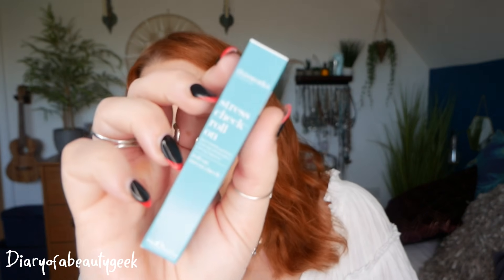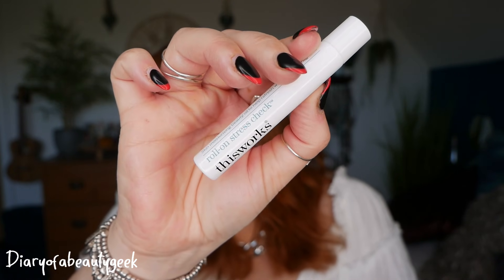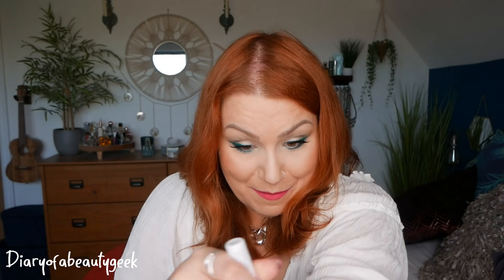Day number twenty-two — 'and relax.' We've got a This Works Stress Check Roll-On, 10ml — a skin-moisturising beauty oil to help refresh with a calming fragrance. Unfortunately I can't get anything out of it. It says it expires November 2023, so it hasn't evaporated — it just doesn't want to come out. I'm going to try to get the rollerball out and see if something is blocking it.